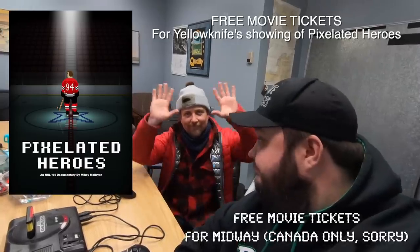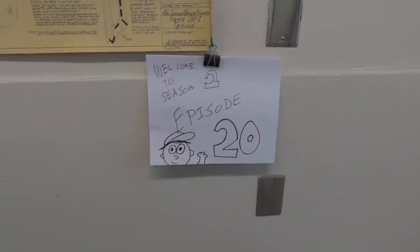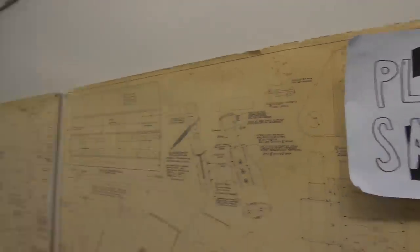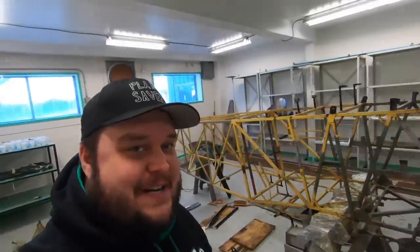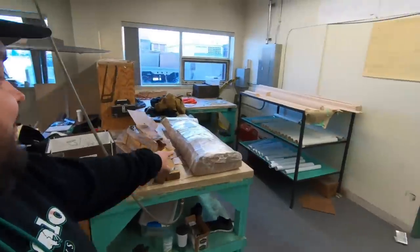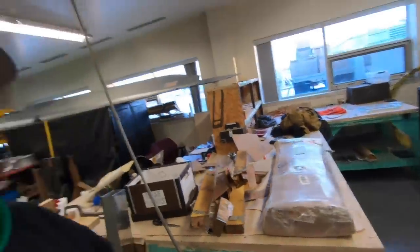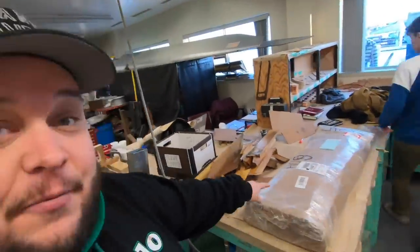Welcome to Season 2, Episode 20 of PlaneSavers. Today is a big day — we just got a box from St. Hubert ENA, the best school in the world, and we've been waiting a long time. I'm a little out of breath because it is heavy — 80 pounds. We're going to open it up right now and show you guys what we got.